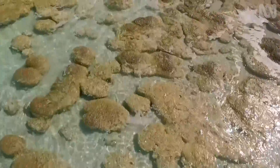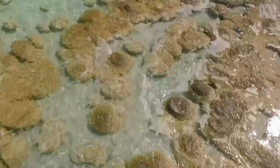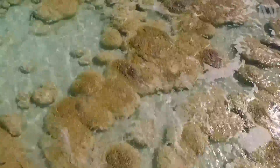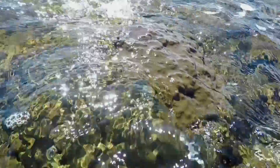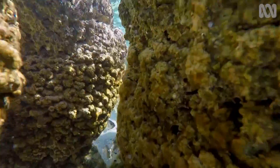While stromatolites look like rocks, and they are limestone basically, they're actually growing by about a millimetre a year. That's because they have mats of bacteria living on their top surfaces. It's the bacteria's excretions that help build the limestone structures beneath them.